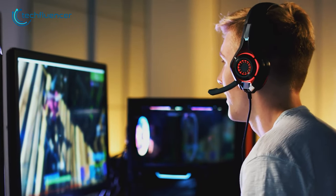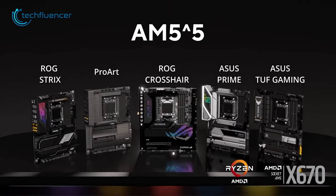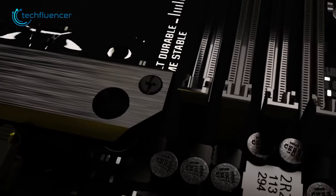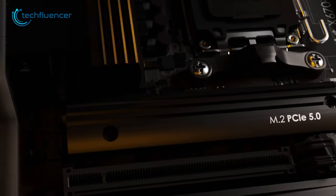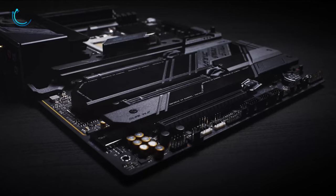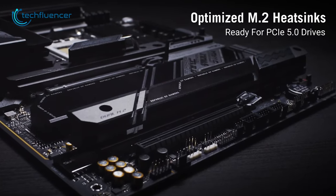Are you a content creator or creative professional planning to upgrade to the Ryzen 7000 series? Then you might want to check out the ProArt X670E motherboard from Asus. It's a premium motherboard designed to meet the demands of discerning creators. It includes dual PCIe 5.0 interfaces offering an impressive data transfer rate of up to 16 gigabits per second, while PCIe 4.0 interfaces come at 8 gigabits per second. It also comes with an integrated M.2 backplate with built-in heatsinks to help dissipate heat during intensive workloads.